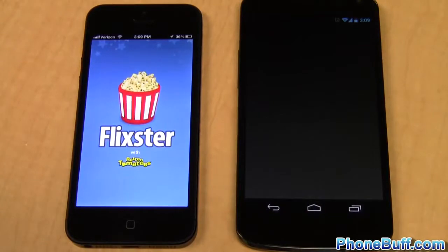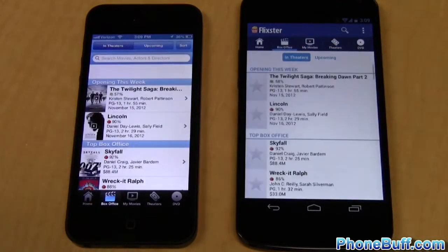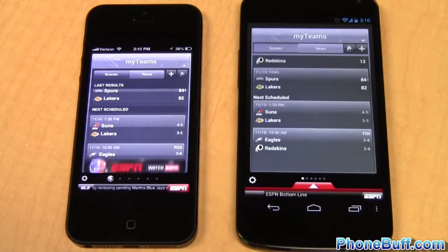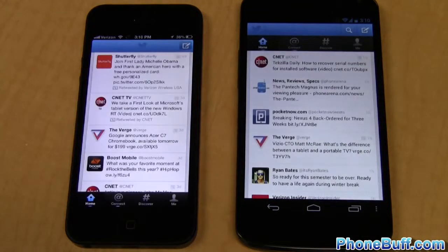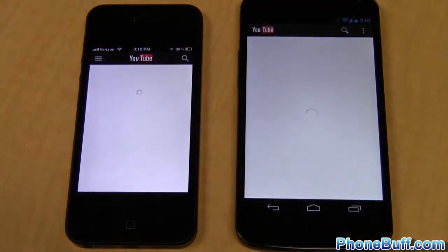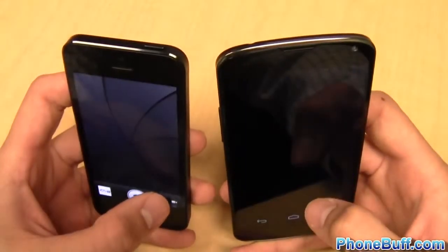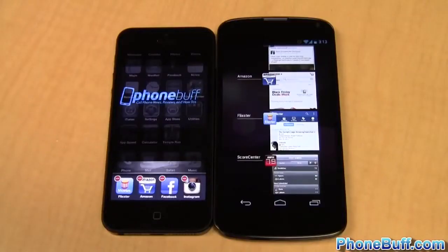Next up is Flixster — the content loaded a split second faster on the iPhone 5, and checking the box office tab confirms a clear win for the iPhone 5. Score Center also loads content first on the iPhone 5. Twitter goes to the Nexus 4. YouTube loads content first on the Nexus 4 as well. Finally, the camera app loaded just a bit faster on the iPhone 5. The official app speed test tally is 5 to 3 in the iPhone 5's favor.